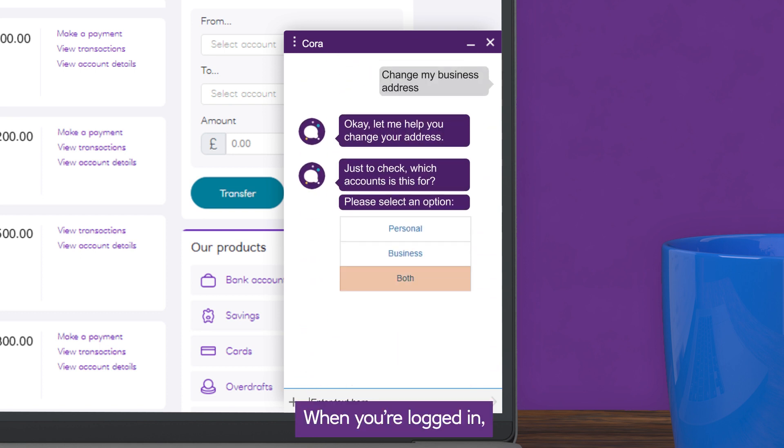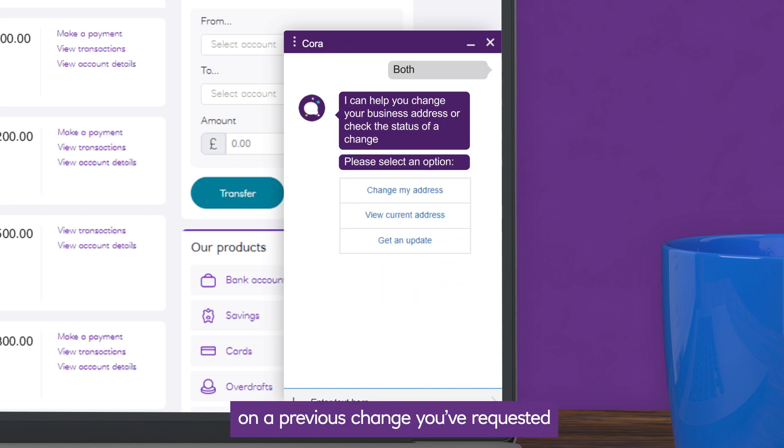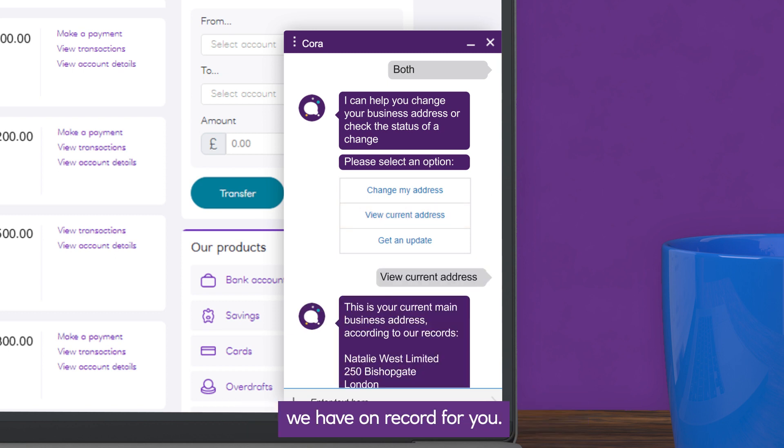When you're logged in, Cora can also give you an update on a previous change you've requested and let you know the current business address we have on record for you.